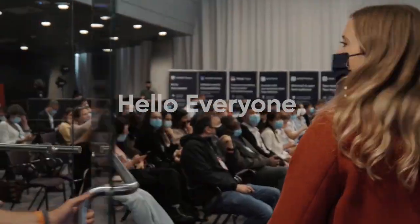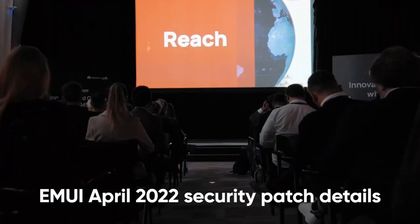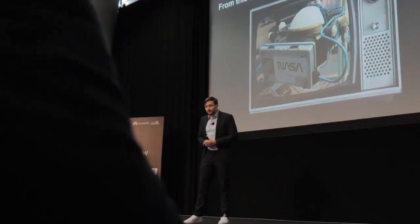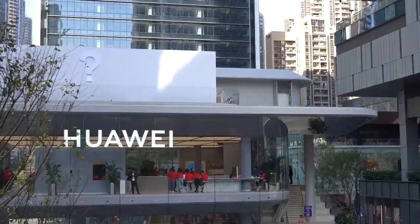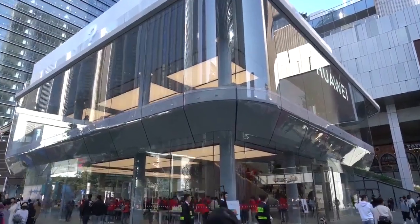Hello everyone. April has just started and Huawei has released EMUI 12 April 2022 Security Patch details. With the release of security details, the company provides a complete description of fixed vulnerabilities in the corresponding month and their CVE level. These CVEs were found in the latest EMUI software system.